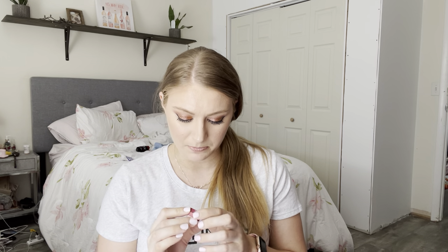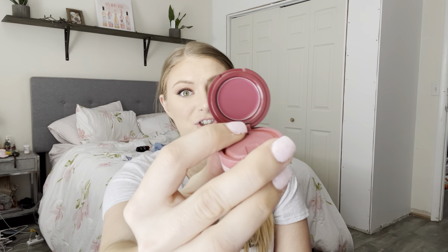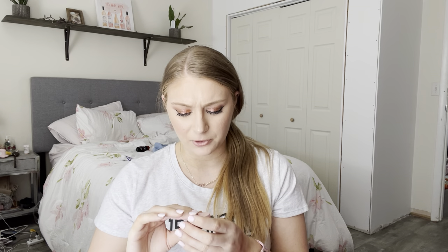Next, I've barely gotten any use out of this — it's from Kaja, their Bento Box in the shade Sweet Sangria. You have two lip and cheek shades in there. The reason I haven't gotten into this too much is because the shades are pretty dark for me. I have tried it as a lip product and I don't mind it, but if I'm going to use something this deep as a lip color, I'm going to use a liquid matte lipstick that I know isn't going to travel. This is a very emollient formula. I might give this one more try, and if I don't love it, I'll pass it on to somebody else.